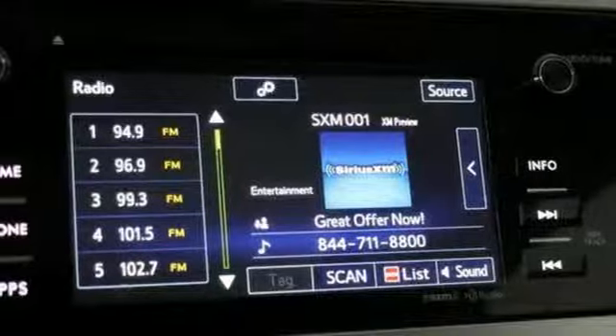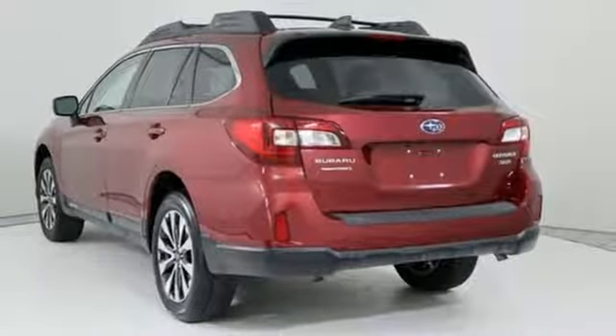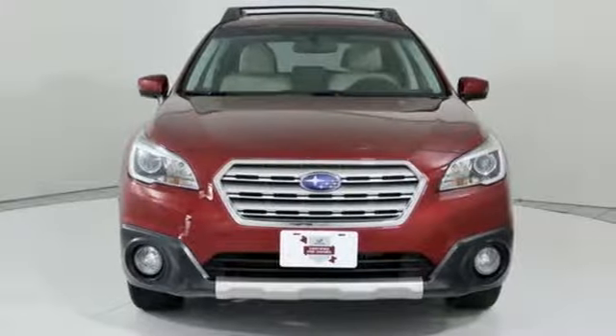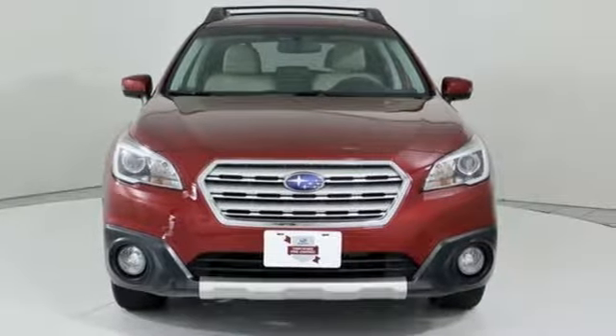H6 engine. Power sliding and tilting sunroof. Gas pressurized shocks. And heated leather bucket seats. See what it can do when you take it for a test drive.